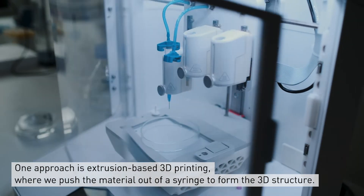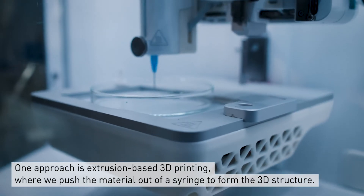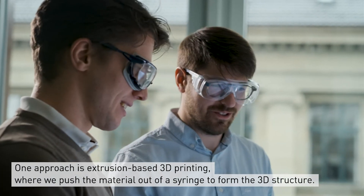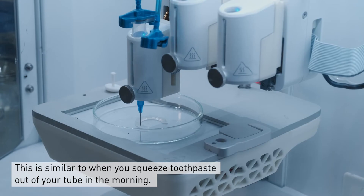One approach to design personalized biomaterials is through the use of extrusion-based 3D printing, where we push a material out of a syringe to form the 3D structure. This is similar to when you squeeze toothpaste out of your tube in the morning.